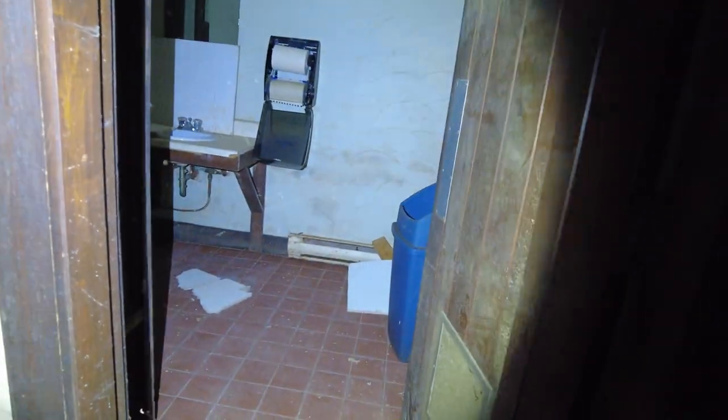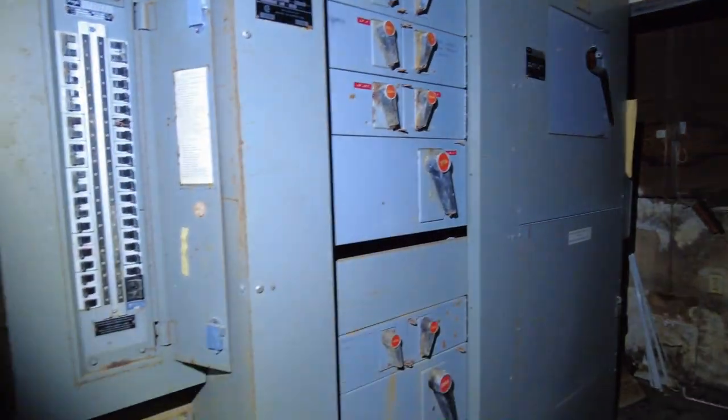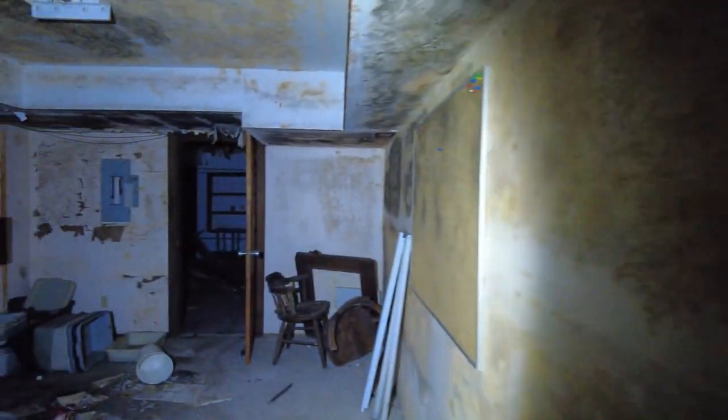Not going to go in the bathroom — nothing really interesting. That sign is pretty neat: 'Gents.' So we've got a storage room. Here's your power boxes — that's major. That's for all the cooking equipment. There's the ladies' room over there.